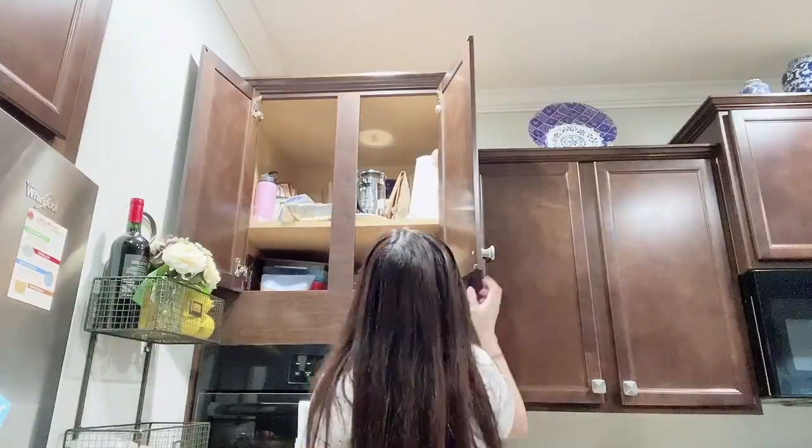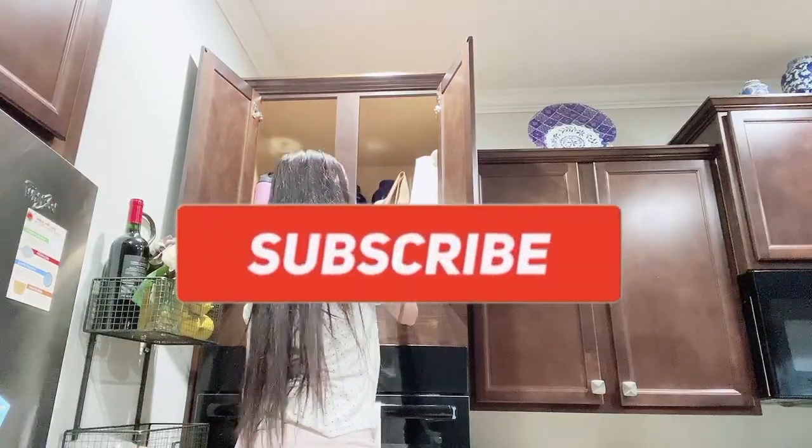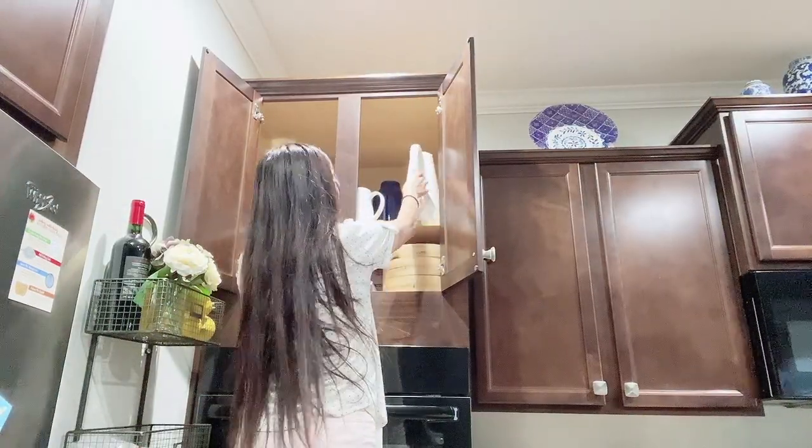I looked up in the upper cabinet thinking I'd find a lot of stuff, but I only got about three items we never use — like a cake pan in a horse-face shape that I never use, and plus I don't bake.